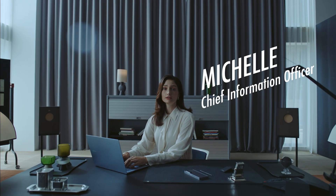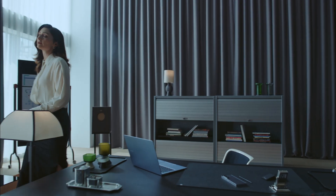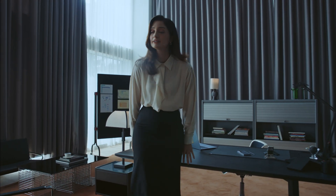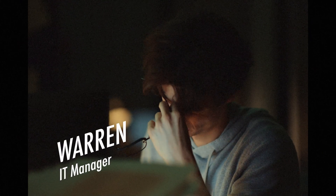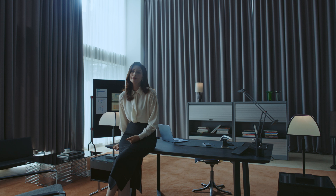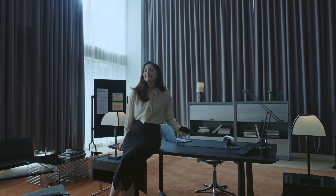Hey there, is everything okay? I know exactly how you feel. Managing and protecting mobile devices are two things that are always of top concern. Just like you, I was constantly worried about security issues, let alone the costs and the time spent just keeping things running. It was tough, so I feel for you. But that was back in the day. Now, it's a completely different story.